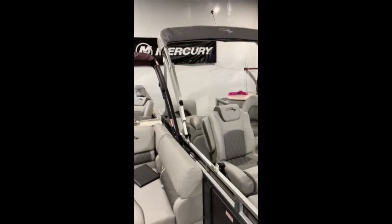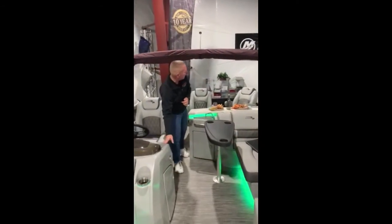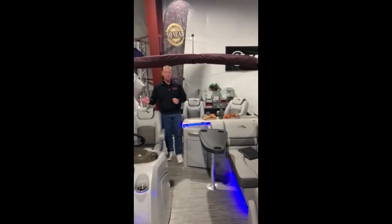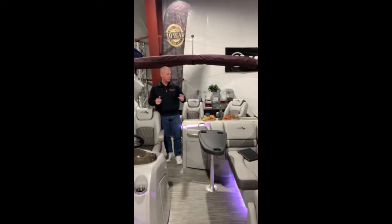Both of these pontoons are pretty loaded. The one I'm standing in right now has a power bimini top — it moves at the touch of a button. Both dashes have the Garmin Striker GPS fish finder and the Kicker stereo speaker system.